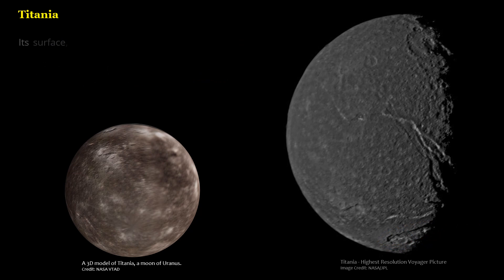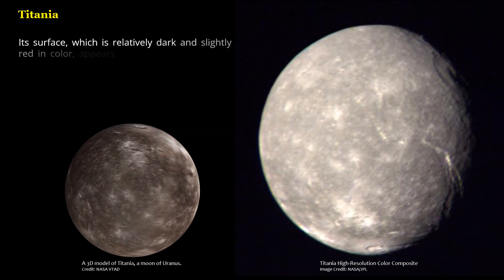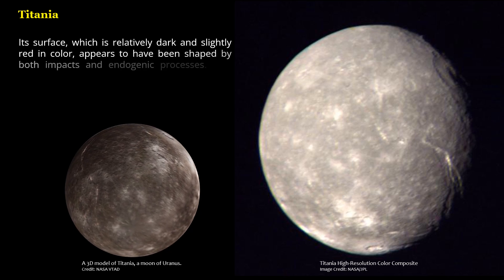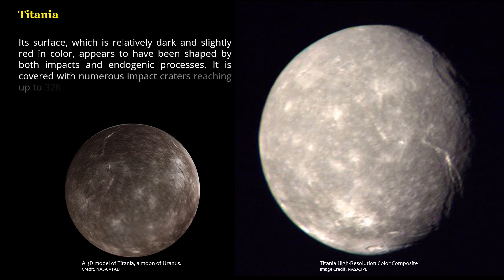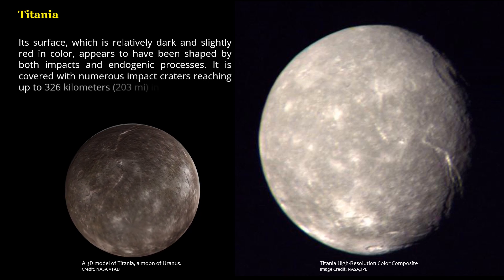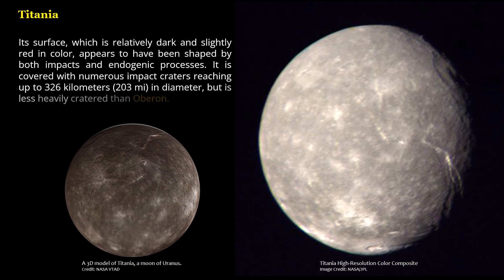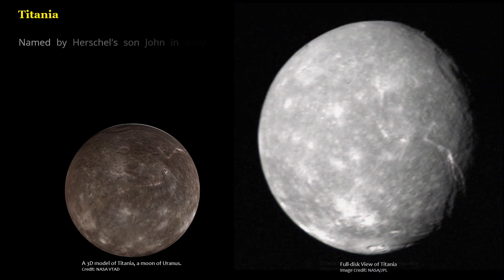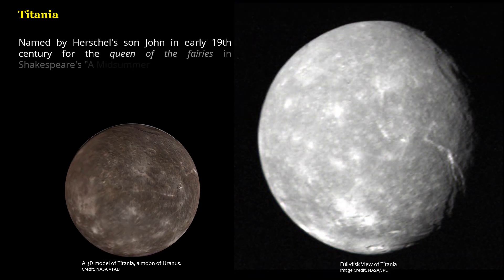Titania's surface, which is relatively dark and slightly red in color, appears to have been shaped by both impacts and endogenic processes. It is covered with numerous impact craters reaching up to 326 kilometers (203 miles) in diameter, but is less heavily cratered than Oberon. Named by Herschel's son John in the early 19th century for the Queen of the Fairies in Shakespeare's A Midsummer Night's Dream.